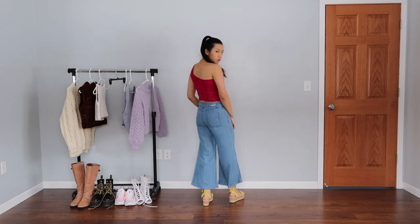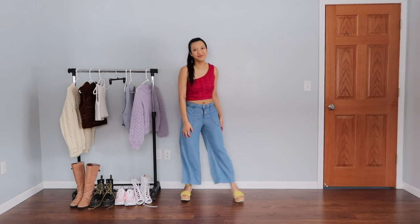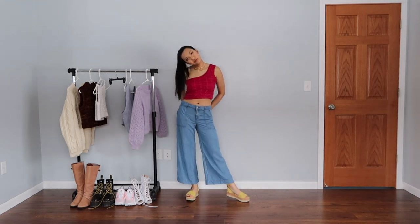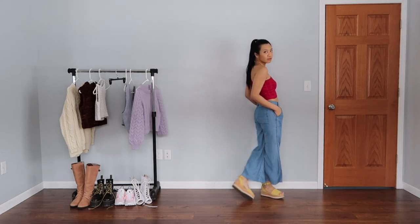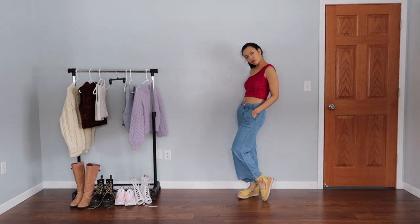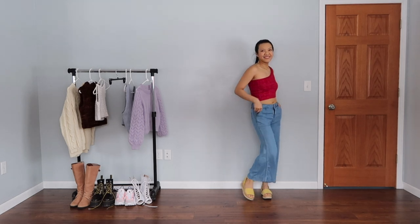It's a cabled one-shoulder cropped top and I love it in this bright hot pink color because pink is such a great color. I decided to pair it with some wide-leg denim and my yellow sandals. I think it makes for a bright, happy summer outfit. I'm also knitting a cardigan in the same color to make a set for those colder evenings or other seasons.